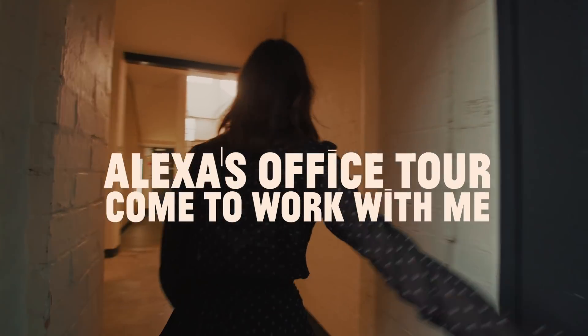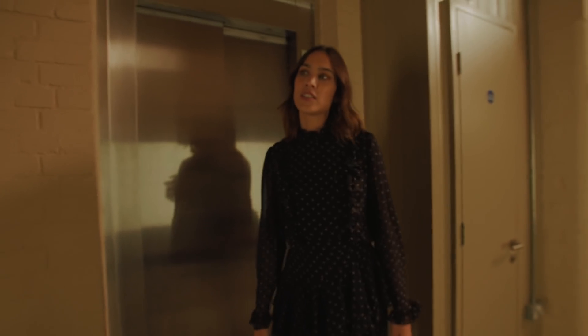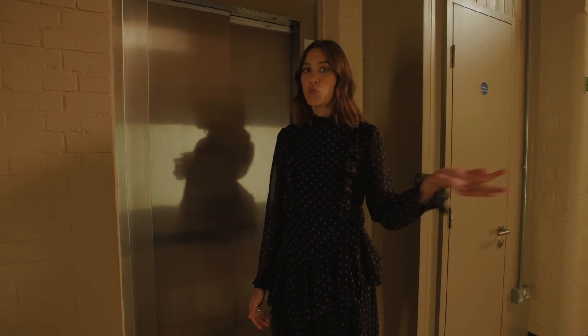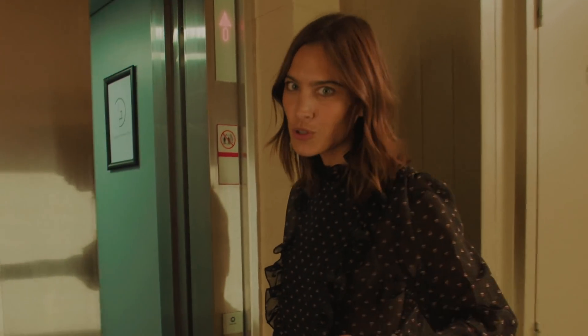We're in East London because, very selfishly, this is where I live. So I decided to set my office up close to home and that way I can walk there, walk back, et cetera. I always get the lift because I can't be bothered to walk because I walk to work.